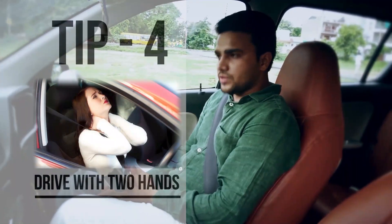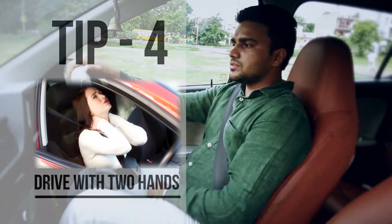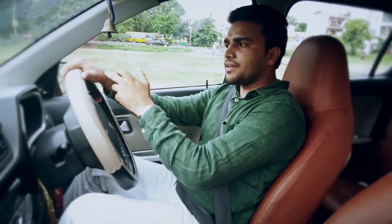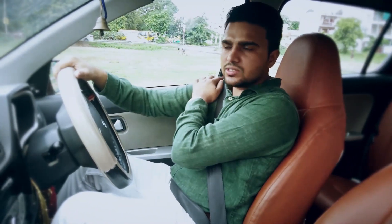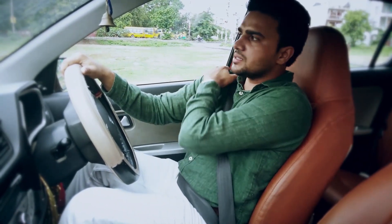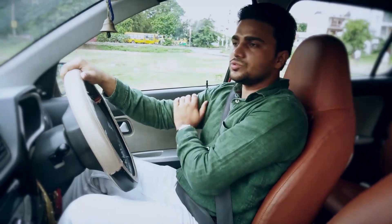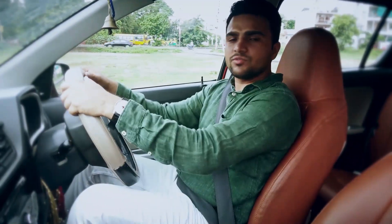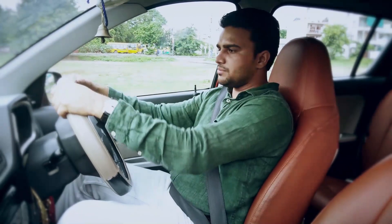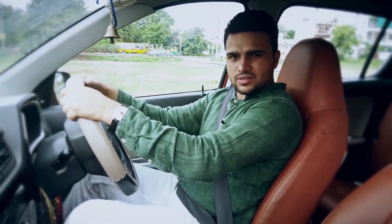There are two kinds of drivers — those who drive with one hand and those who drive with two hands. There's nothing wrong with driving single-handed, but on a long drive, single-hand driving can increase pressure over your shoulder and on the trapezius muscle. End of the day, you feel some kind of heaviness in the hand and it could cause neck pain as well. It's always better to drive with two hands, as it helps maintain the line of force between both hands and gives you more sense of security and comfort.